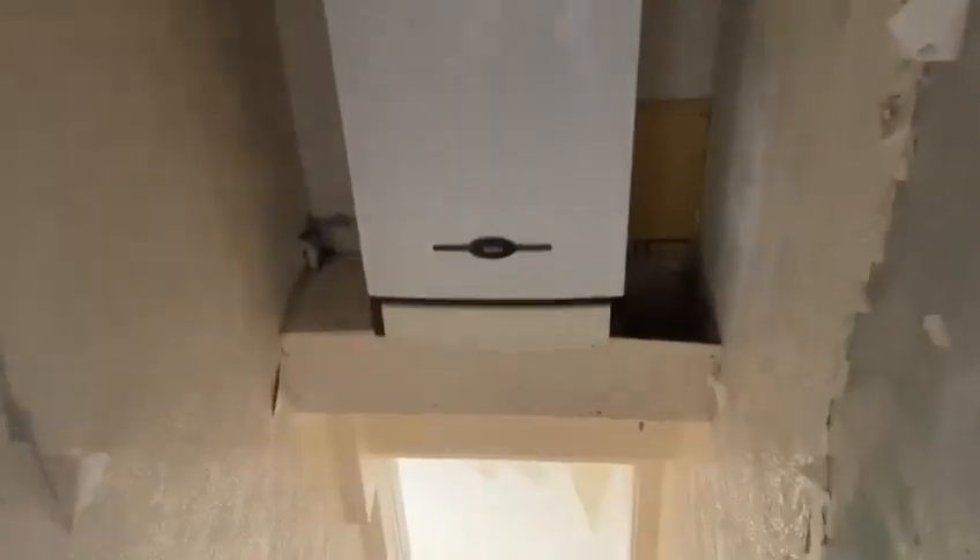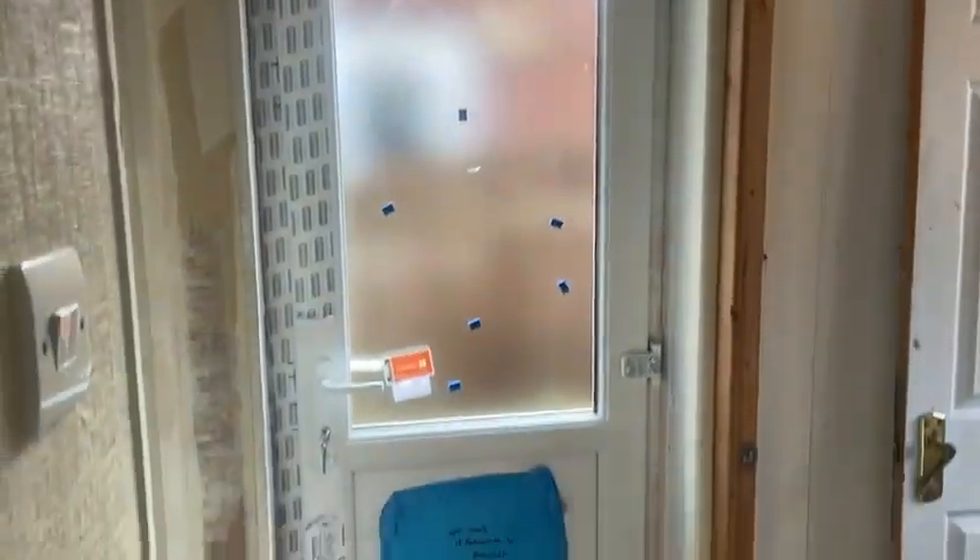Back bedroom. Ripped off the old curtain rail and the window lock changed. Back door was replaced with a new lock.